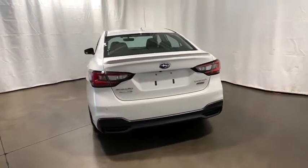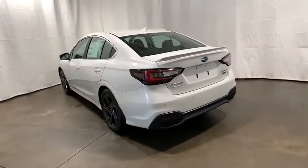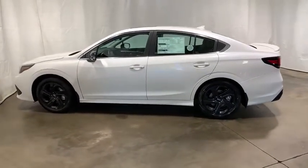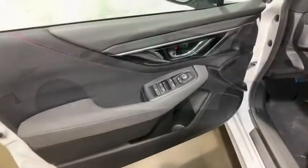Traction control, dual airbags, power steering, four-wheel disc brakes, center armrest, electronic stability control, fog lights, power windows, heated front seats, compass.